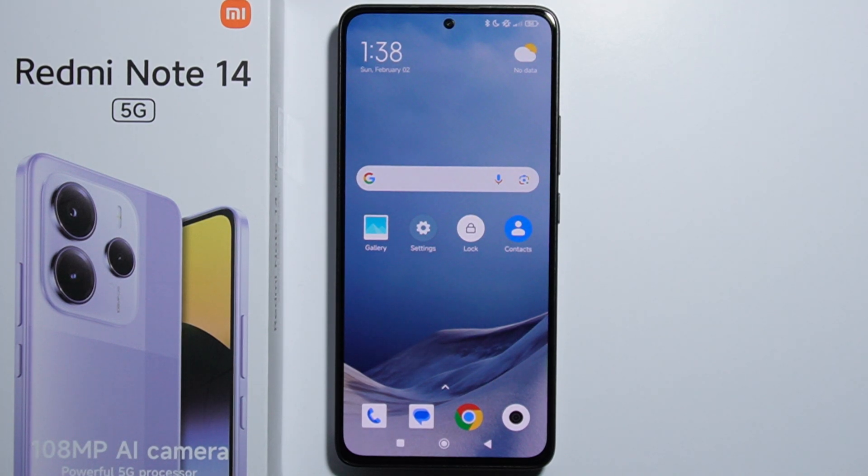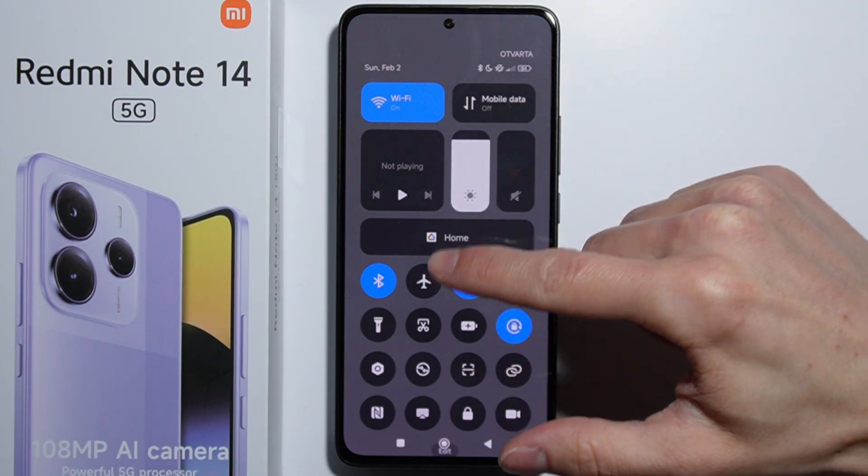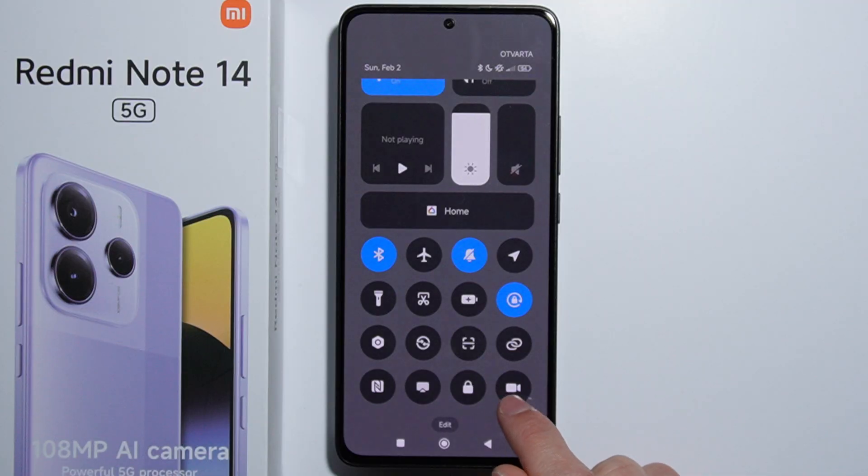Hello. If you wonder if the Redmi Note 14 does have a screen recorder, let me quickly show you. Go into this quick menu — right here in the applications — and somewhere there you have the icon, which is basically the screen recorder.